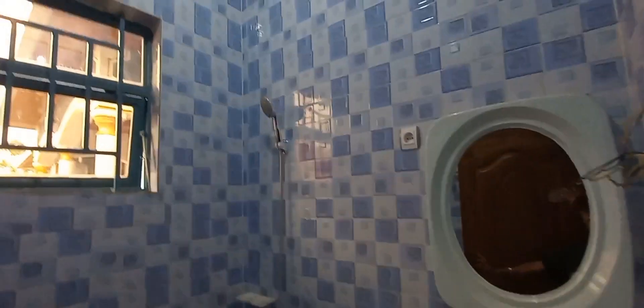Let's check out the guest bathroom. Here it is. Here is the sink. And if you like sky blue, it's looking nice in the bathroom.